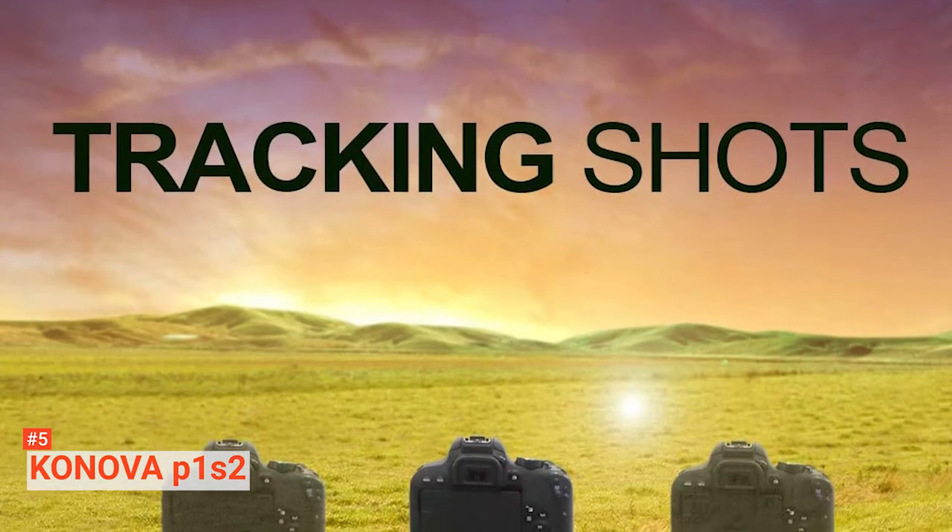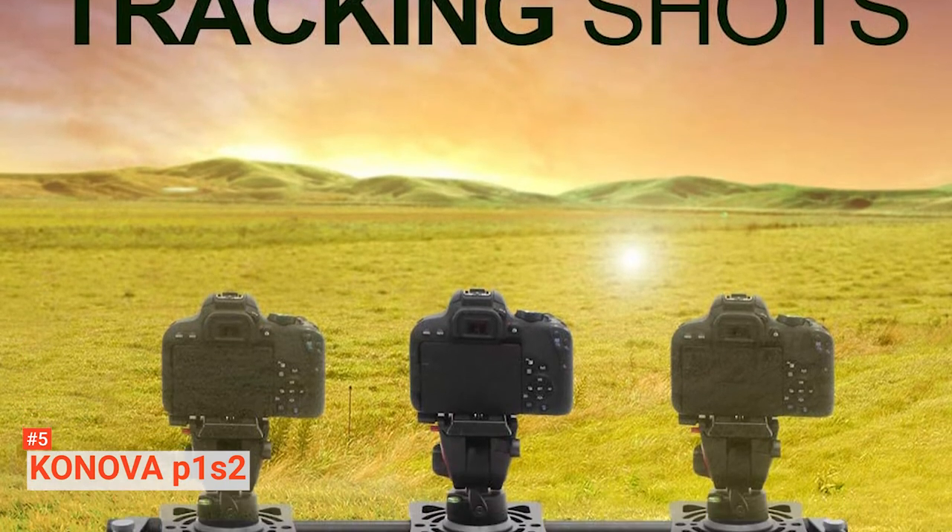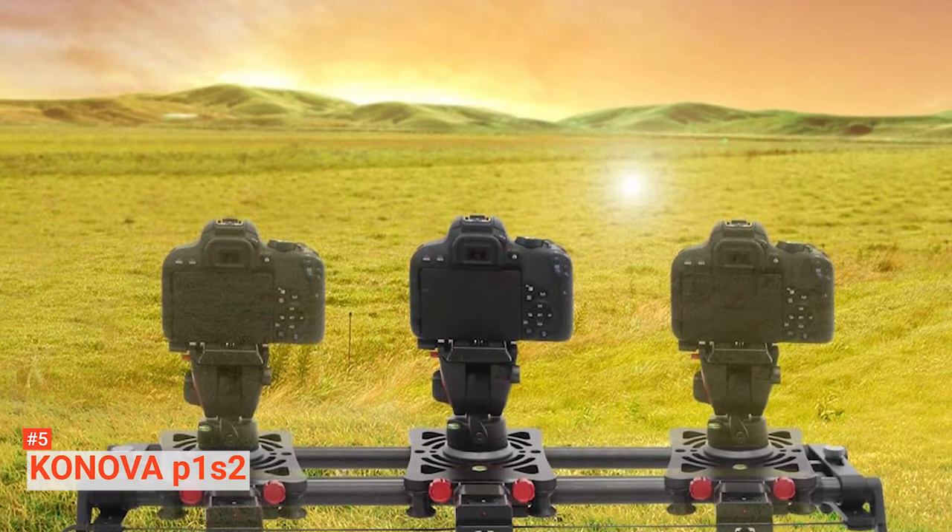The Konova P1 S2 is, overall, a very solid and well-rounded option for any budding photographer or budget-conscious professional.